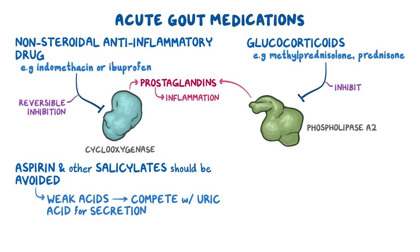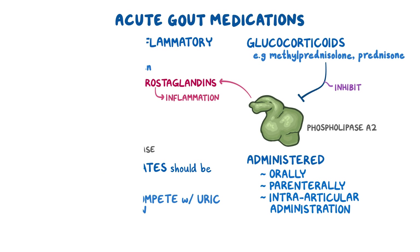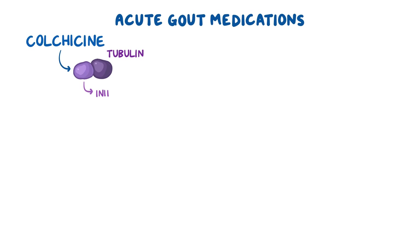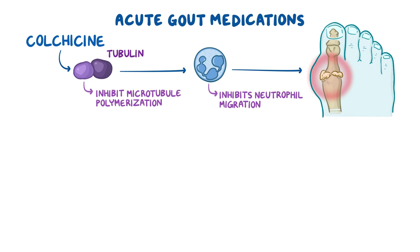Moreover, glucocorticoids can be administered orally, parenterally, or by intraarticular administration. The last acute gout medication is colchicine, which works by binding tubulin and inhibiting microtubule polymerization, thereby inhibiting neutrophil migration in joints and reducing inflammation.